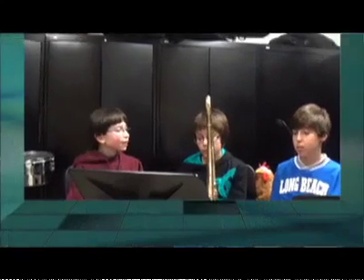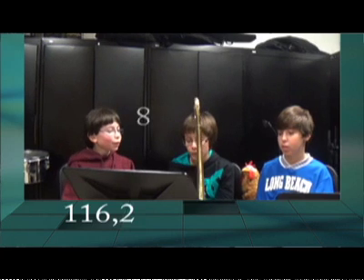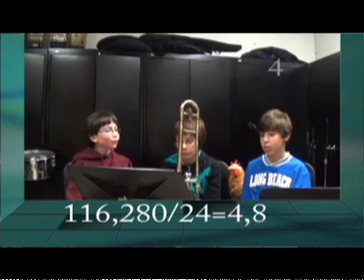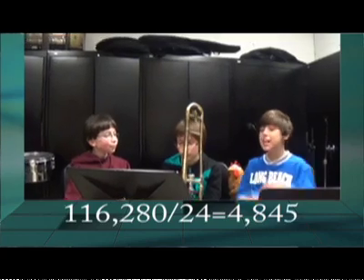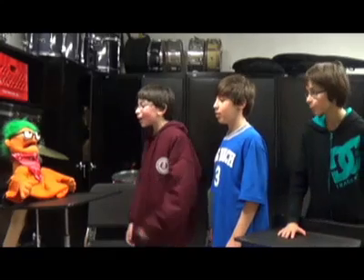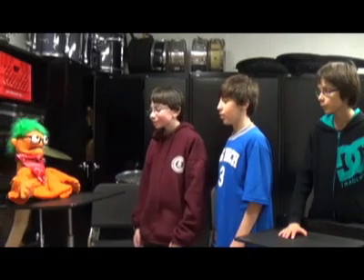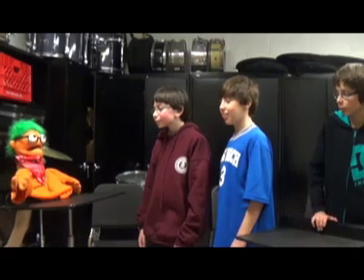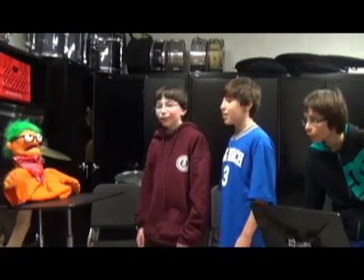So 116,280 divided by 24 is 4,845. We did it! Mr. Treble, the answer is 4,845 combinations. Good job. You know what? I'll pick one piece from each of your suggestions, and you can pick the fourth one together. Yay!